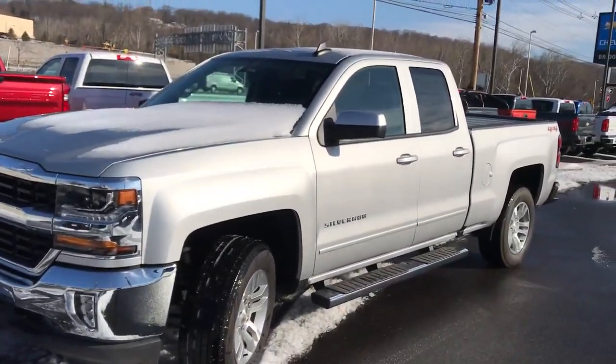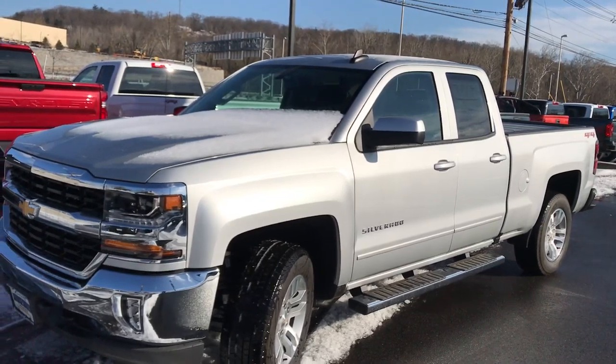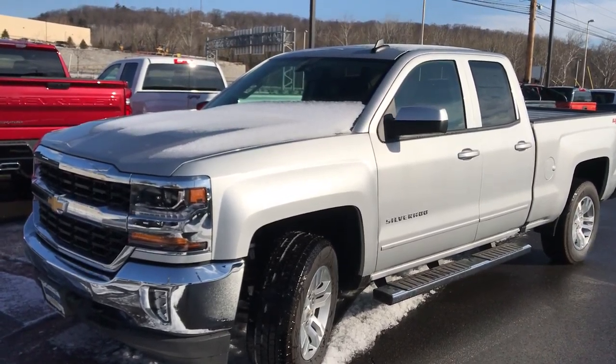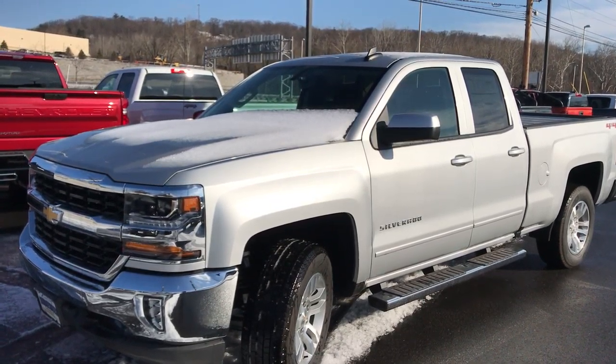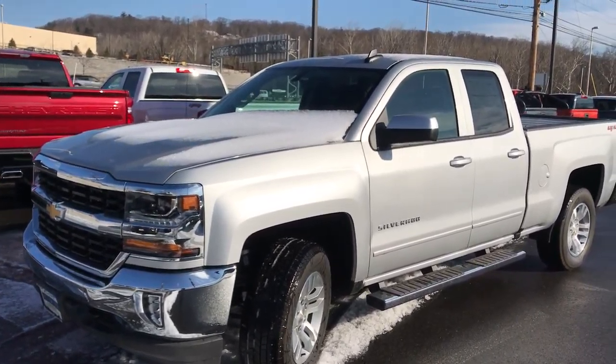So there you have it — just an idea of what the 2019 double cab looks like and maybe this will work for you. If not, we'll go to the crew cab. We'll talk to you soon. Have a great day. Again, Jim Knower, Bridgewater Chevrolet.